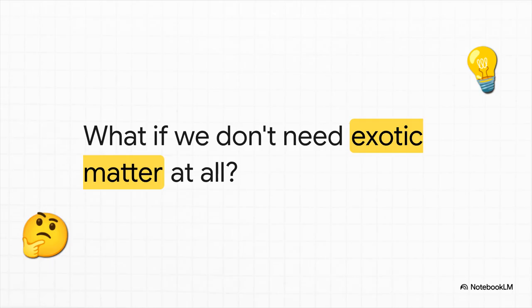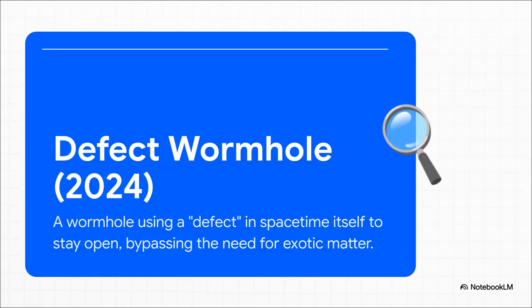All this incredible progress has led to an even more radical question. After searching all this time for a substance to prop open a wormhole, what if we've been looking in the wrong place entirely? What if you don't need exotic matter at all? This is the bleeding edge idea of the defect wormhole — a new theory suggesting that instead of using a physical substance with negative energy, you could use a kind of flaw, a defect, in the geometry of space-time itself. This geometric wrinkle would mimic the effects of exotic matter, keeping the wormhole open without a single exotic particle in sight. It completely shifts the problem from a search for materials to a question of pure geometry.